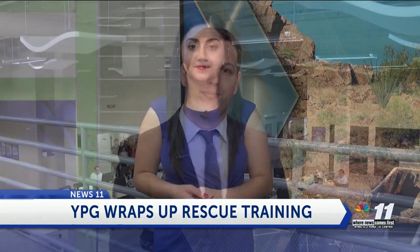The center at Yuma Proving Ground wrapped up their week-long training with troops jumping out of a helicopter. News 11's Arlette Youssef with the story. A parachute malfunction and an injured jumper — but don't worry, it's all staged and for good reason.